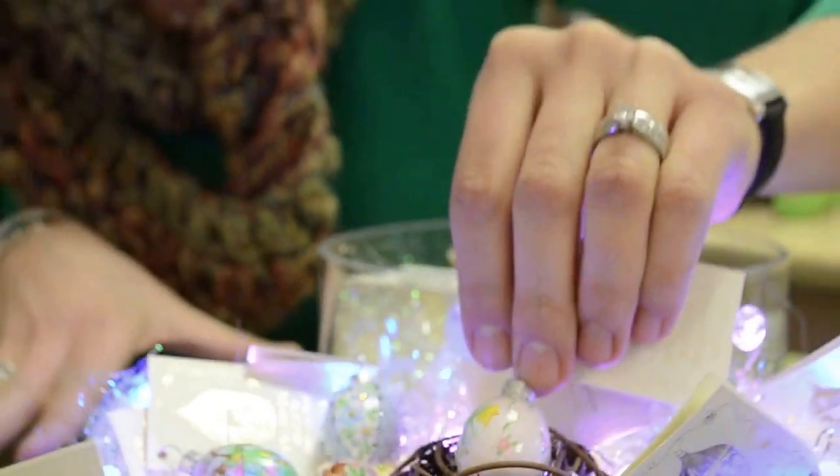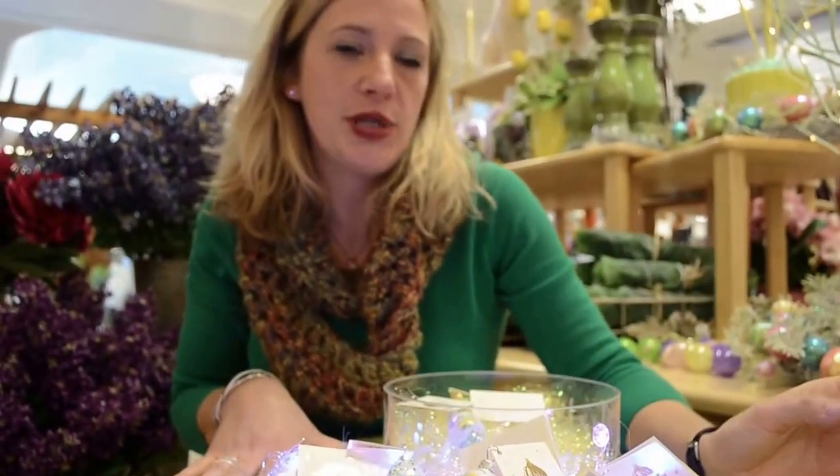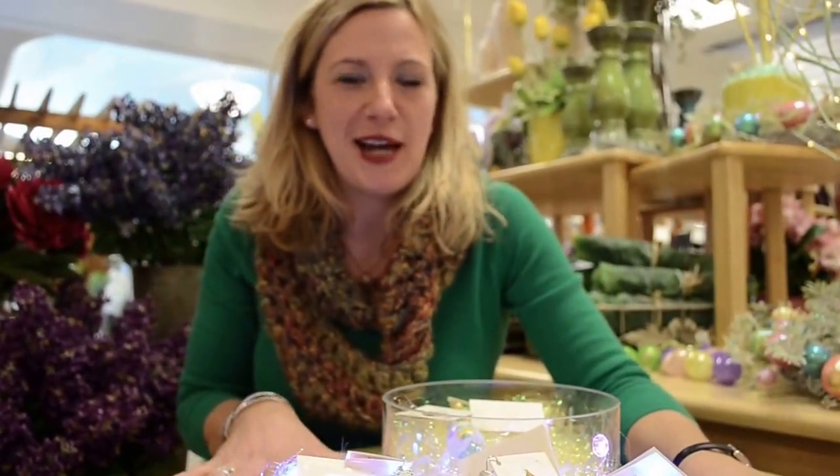Those are the miniature eggs we have available for spring 2014. You can order these on our website at Milligers.com. You can also email our Patricia Breen Specialist — her name is Lori, at LORI@Milligers.com.